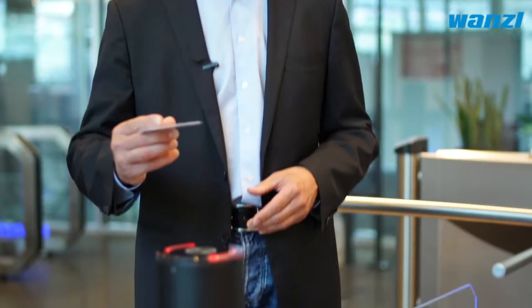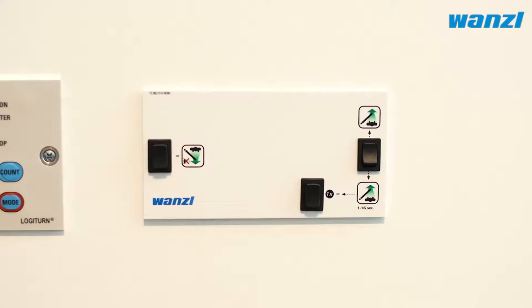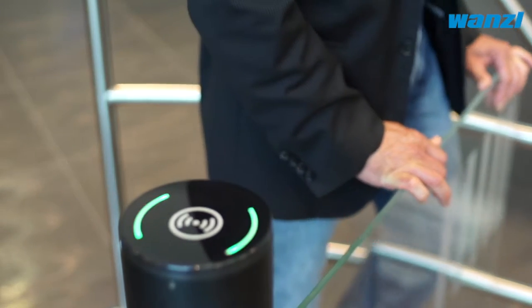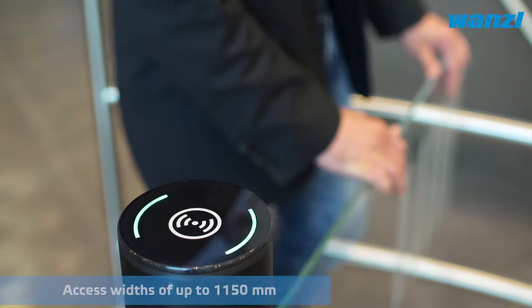The direction of travel is indicated using LEDs. An RFID reader can be integrated on request. Alternatively, staff can grant access using a control panel. The system is equipped with monitoring sensors, allowing the Galaxy port to reliably detect tampering or unauthorized access.